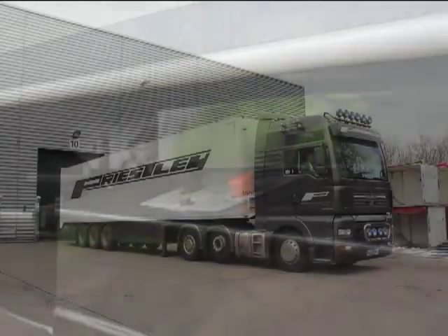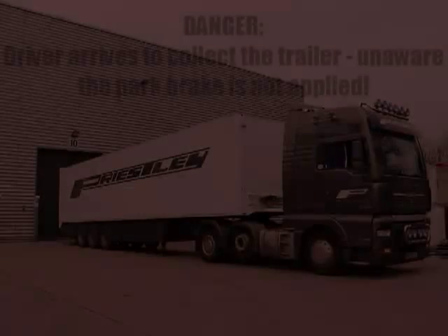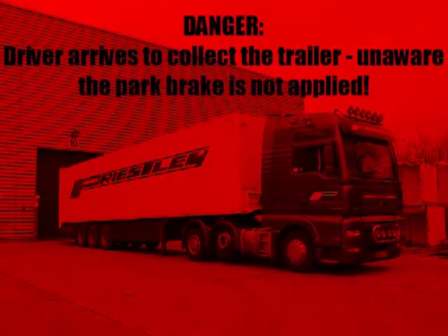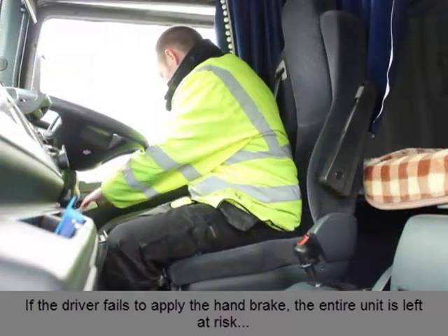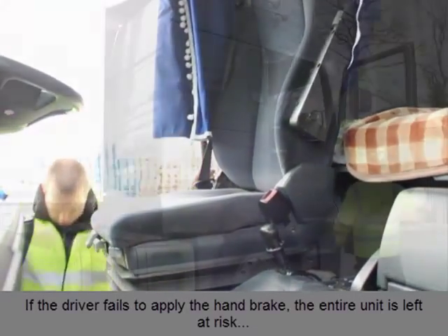This particular trailer is now left unbraked, ready for the next collecting driver. When the next driver arrives to collect the trailer, he is completely unaware of the impending danger. Should the driver then fail to apply the handbrake before leaving the cab, the entire rig is left at risk.